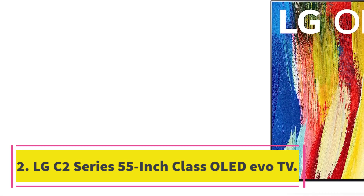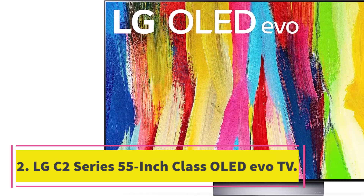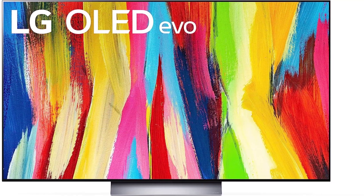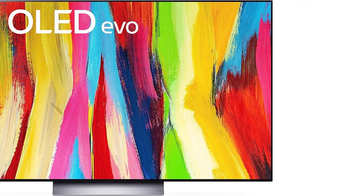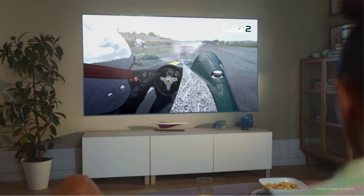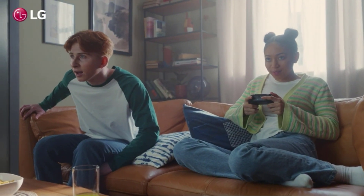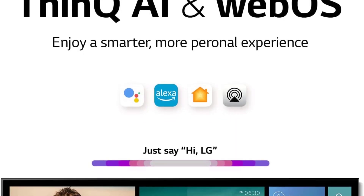Number 2: LG C2 Series 55-inch Class OLED evo TV. LG's C-Series has long been a favorite among consumers for its OLED TVs, and the LG C2 4K OLED TV continues the tradition. One of the best things about this TV is that it's available in various sizes, starting at 43 inches and going all the way up to 83 inches.